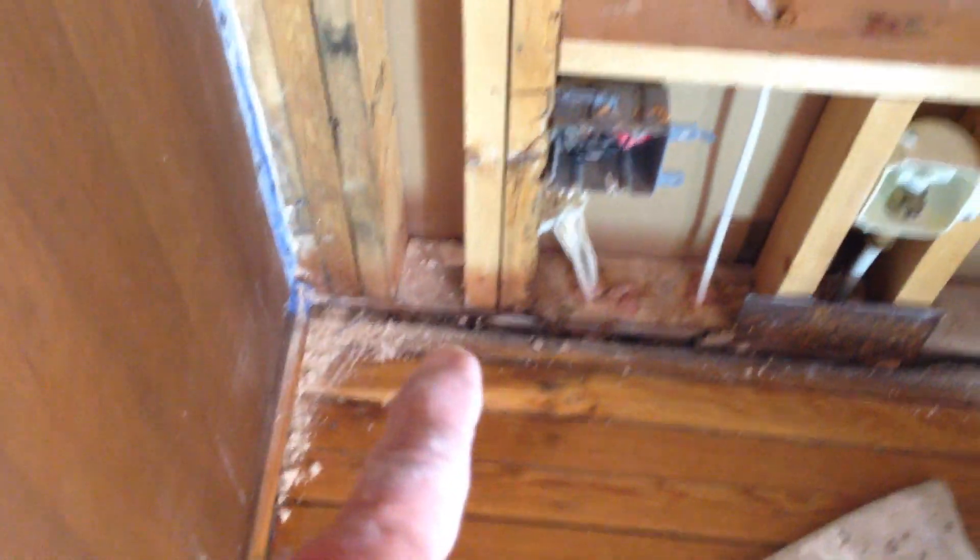You can see it in the floor — right there. And it actually creeped up the wall. Yes, there is stage three mold here.